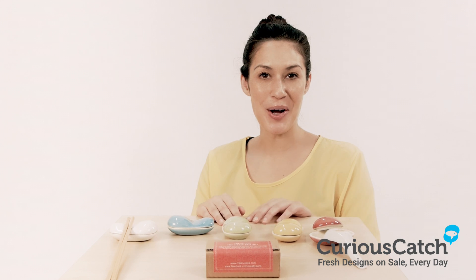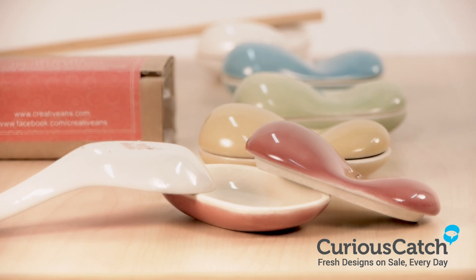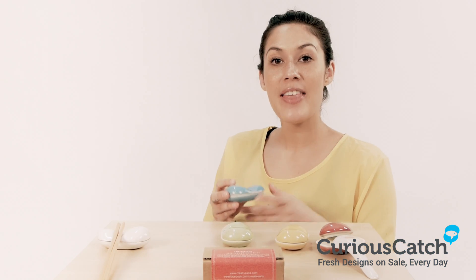Hi and welcome to CuriousCash.com. My name is Kylie. Today we're going to be looking at these GR Spice Containers. They keep your spices like a treasure trove. They're handcrafted in Bali and they're designed by an award-winning studio based in Singapore and Milan.